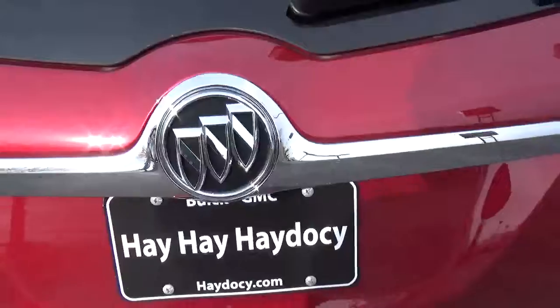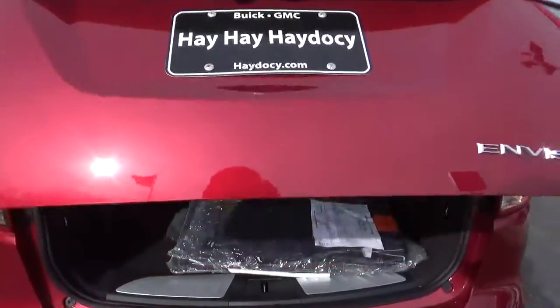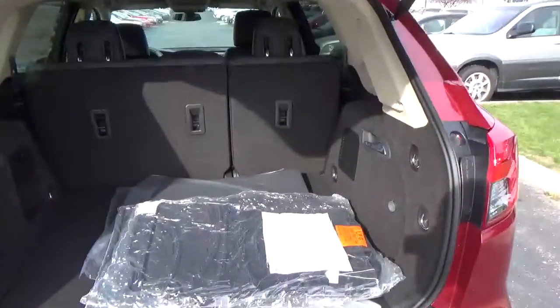Rear parking sensors. Power lift gate. Cargo space.